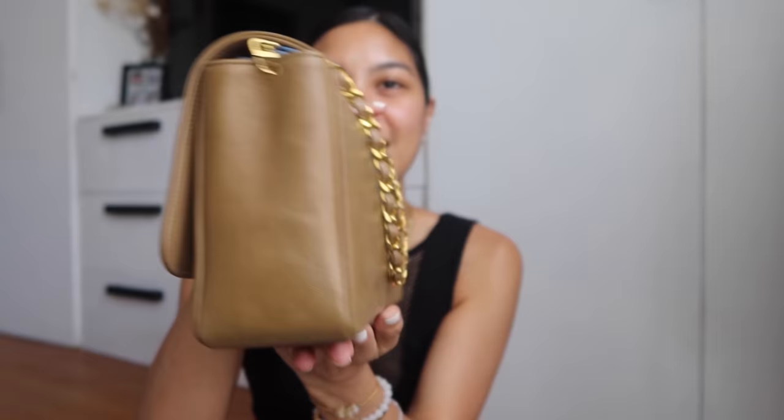Before she sent me the bag, she sent a printed version of the authenticity certificate. So let's move on to the bag — I'm so, so excited! Ta-da! Oh my god, can we please appreciate how beautiful this is? This is a 31-year-old vintage Chanel flap.